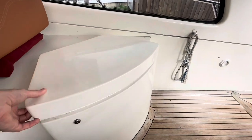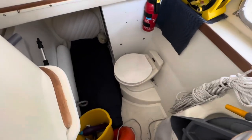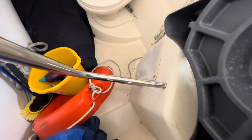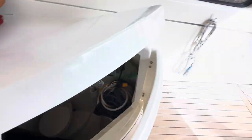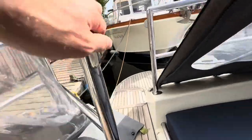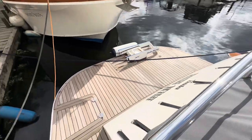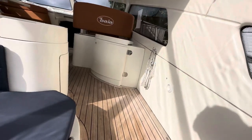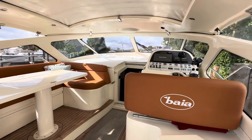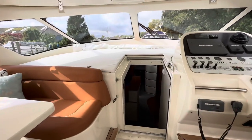Under here we have the crew cabin — kids will love this, their own little private den. Out on the bathing platform, we've got the Hurley Marine tender system for launching and recovering a tender. She's got a generator and air conditioning as well, so she has got everything you could possibly need for cruising in plenty of comfort.